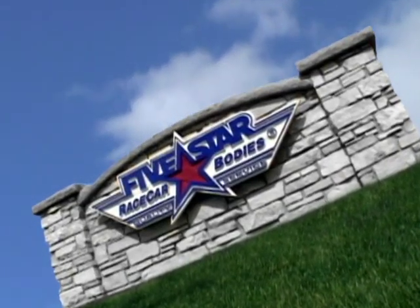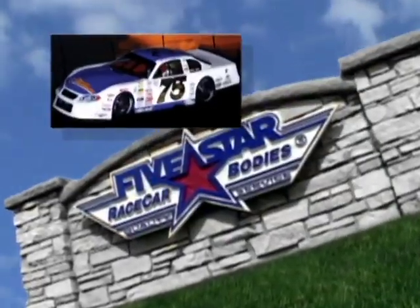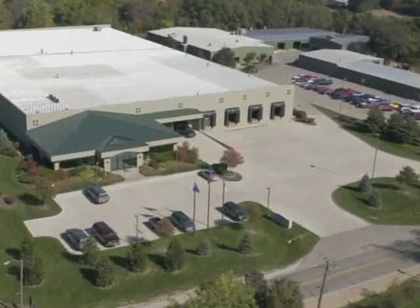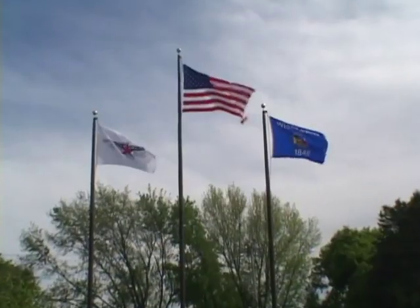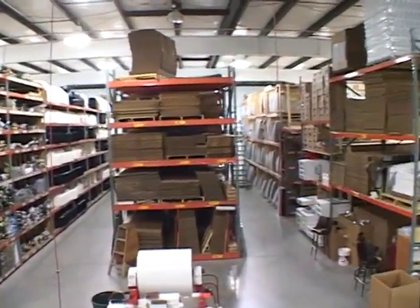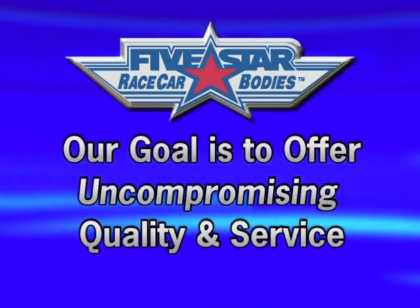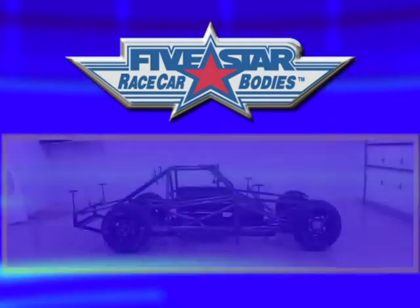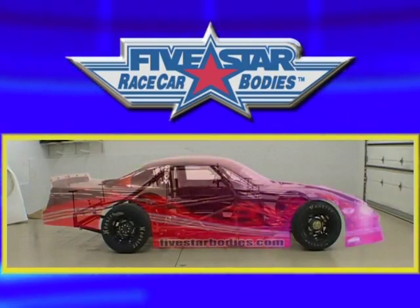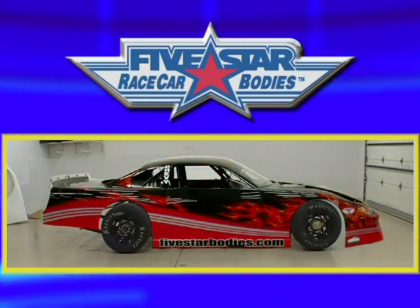Welcome to Five Star Race Car Bodies. For over 25 years, Five Star has been the leader in delivering innovative, high-quality race car bodies and components. Our 120,000 square foot design, manufacturing, and warehouse facility is located in Twin Lakes, Wisconsin, where we maintain a huge parts inventory for immediate shipment. Our goal is to consistently offer uncompromising quality and service to both new and existing Five Star customers. We thank you for choosing Five Star Race Car Bodies and look forward to serving your needs.